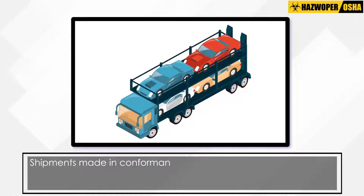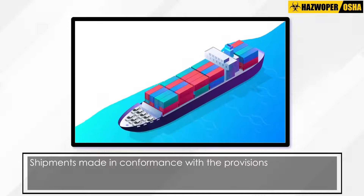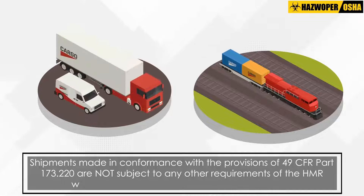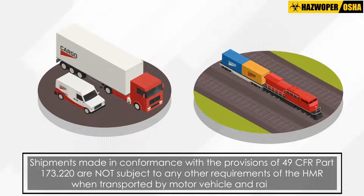Shipments made in conformance with the provisions of 49 CFR Part 173.220 are not subject to any other requirements of the HMR when transported by motor vehicle and rail car.